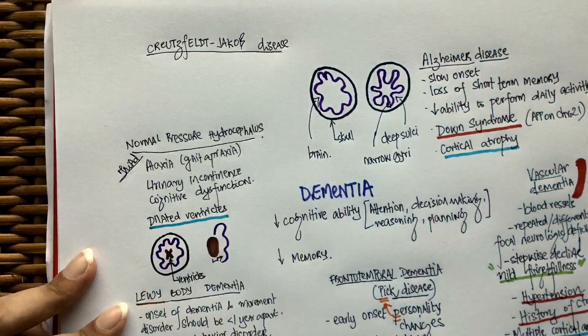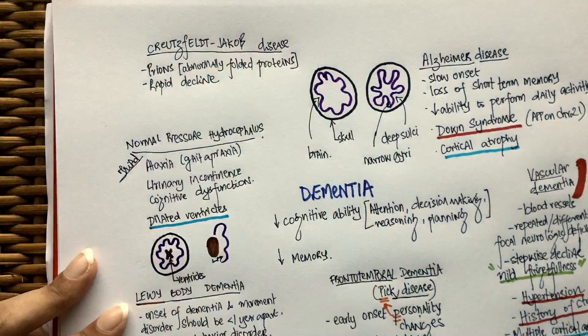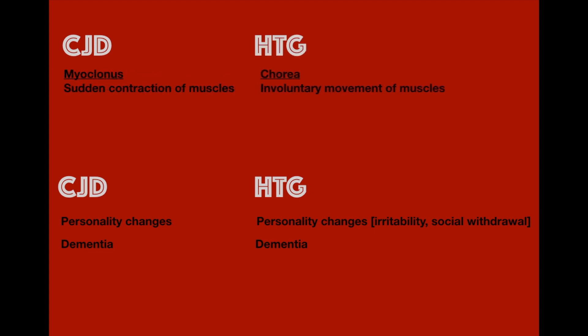The last one is Creutzfeldt-Jakob disease. This is caused by abnormally folded proteins known as prions. In these patients, cognitive function declines rapidly. Like Pick's disease, patients will have early behavioral changes. What distinguishes the two is that patients with Creutzfeldt-Jakob disease experience myoclonus and seizures. So if there's a patient with sudden brief uncontrolled muscle contractions and low cognitive function, we should suspect this disease. This is different from Huntington's disease, which presents with continuous jerking limb movements known as chorea and declining cognitive function.